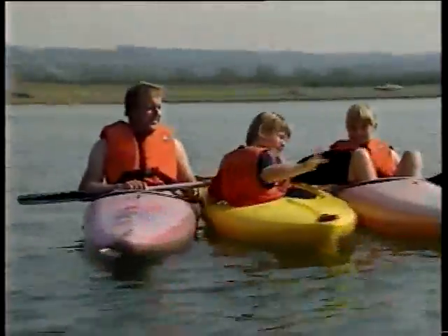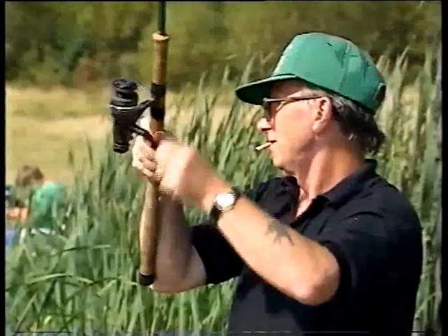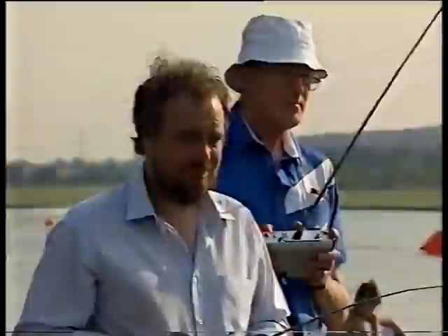And if that doesn't appeal, there are gentler pursuits too. A healthy stock of fish in the smaller Nethermoor Lake makes it popular with anglers. For sailors who prefer to stay on dry land, there's another area dedicated to model boat racing.